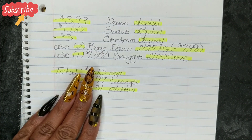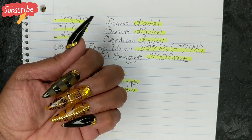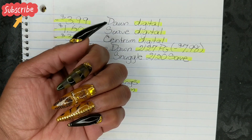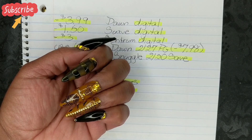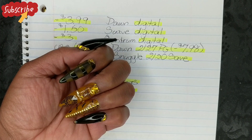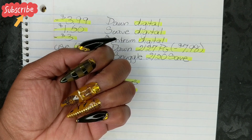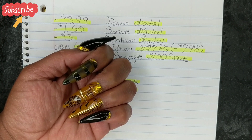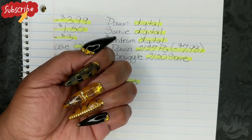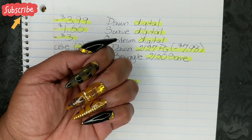If you guys are interested in purchasing press-ons from me, my business is called Danica's Nails. This is my new set, which is Egyptian. I always do this as an example of what I can do and accomplish for you guys. I can do any size, length, shape, and any design that you choose — they are custom sets. If you guys are interested, be sure to look down in the description box below this video to place your order.